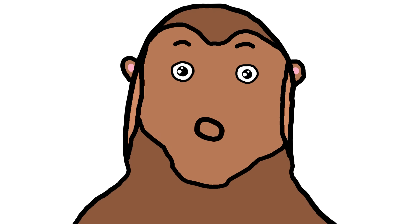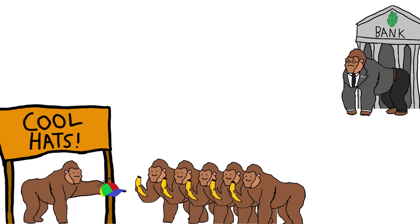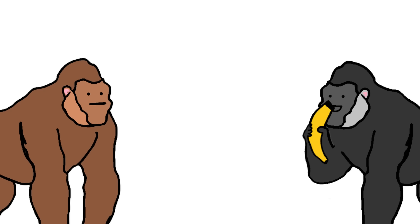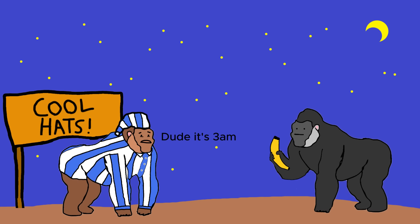Buying things with bananas is very quick, even internationally. Every monkey can do it without having to go to monkey banks. Some bananas have a limited supply, which means no inflation. Bananas can't be faked. Monkeys can also trade bananas 24/7.